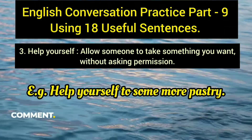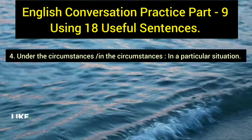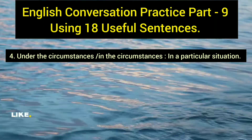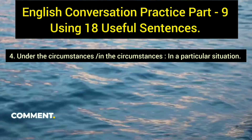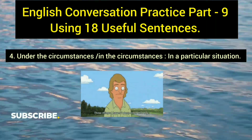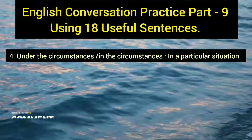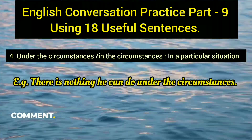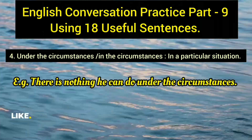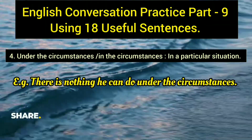The fourth sentence is 'under the circumstances' or 'in the circumstances' — both have the same meaning. They refer to a particular situation or condition. Example: 'There is nothing he can do under the circumstances,' meaning in that particular condition, no action is possible.